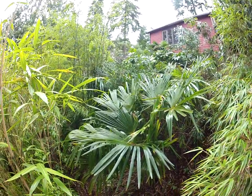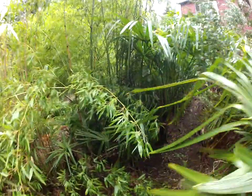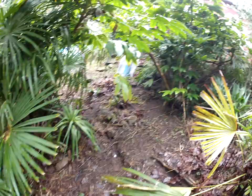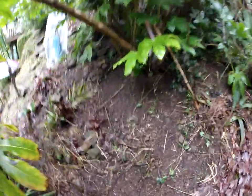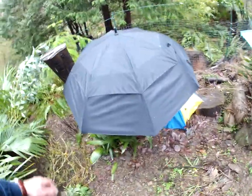Follow me through this south slope jungle garden and I'm going to show you what the needle palms are looking like. I covered them up with umbrellas — there's the Trachycarpus up here too. I covered them up with umbrellas so they don't get spotting on them, so let's have a look and see how they're doing.